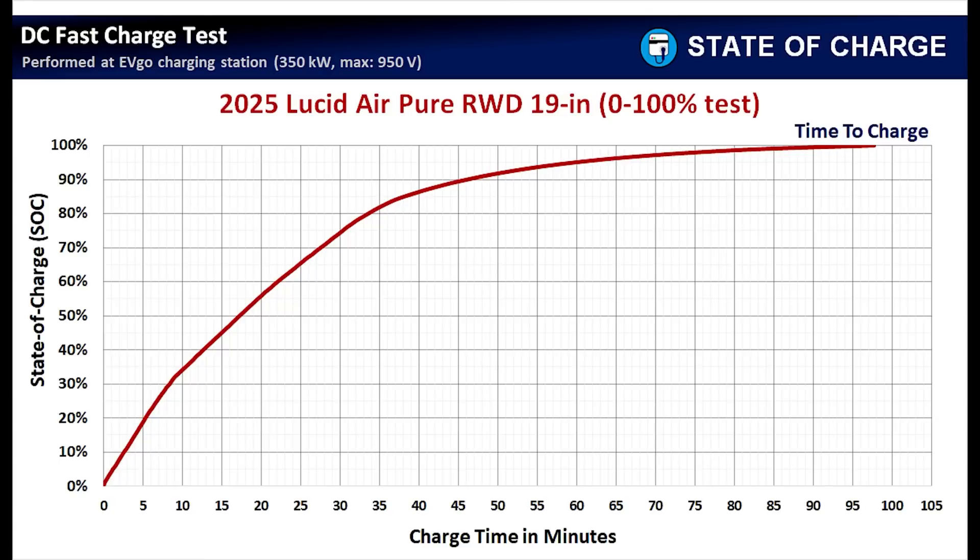Next, let's look at the time-to-charge chart, where the x-axis is charge time in minutes and the y-axis is state of charge. What you want to see is the line more vertical rather than horizontal — that means it's adding more miles per minute. The first 10 minutes of charging, the line goes up very sharply before it starts to taper off. At the end of the session, the line is extremely horizontal, meaning we're charging very slowly.